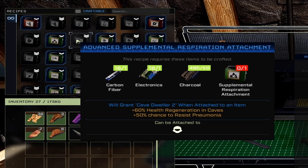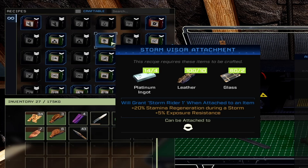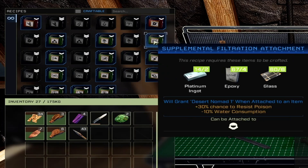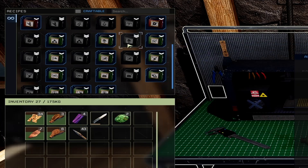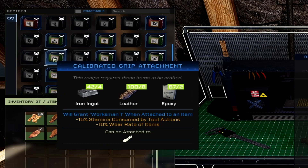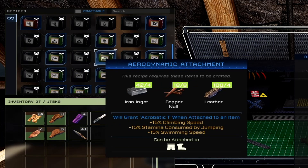The storm visor attachment gives you 20% stamina regen during a storm and plus 5% exposure resistance, attachable to your helmet. The advanced version is 40% and 10%. The supplemental filtration attachment gives plus 30% chance to resist poison and minus 10% water consumption, applied to your helmet. The advanced version gives 60% resist poison and negative 20% water consumed. The calibrated grip attachment gives negative 15% stamina consumed by tool actions and minus 10% wear rate of items, attached to your gloves.